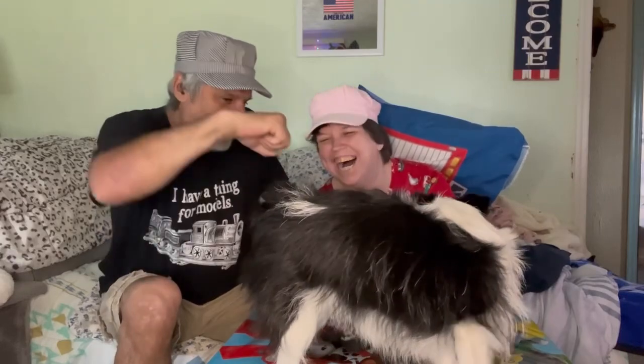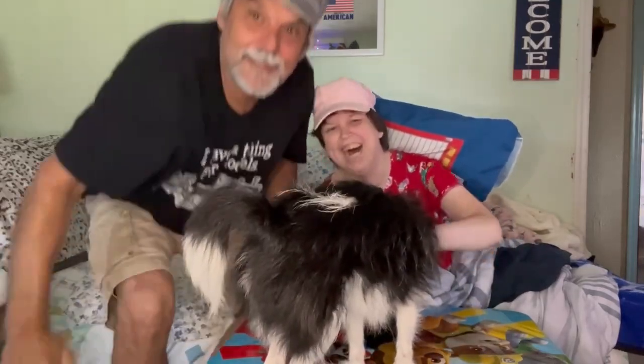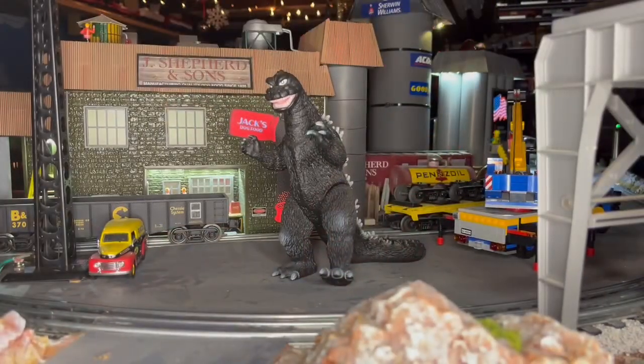We'll see you when the next package comes. Me and Aaron will be back — give me a fist bump, Aaron. I don't want her to chew my Godzilla! Thumbs up — she knocked him down. We'll see you when the next package comes. He looks pretty good in scale.